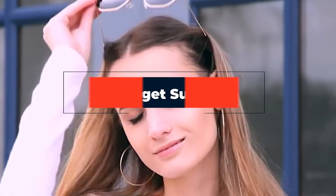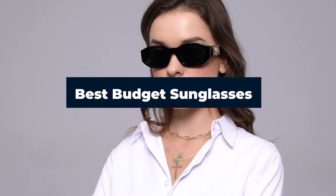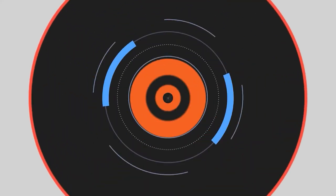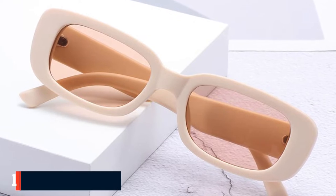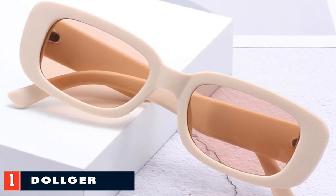Hi everyone, today we're going to take a look at the best budget sunglasses in the market for this year. First, we're going to show you our top 10 best picks and we'll talk about what you should look for before buying budget sunglasses. You can find links to all of the products we mentioned in this video down in the description below. Let's get started.